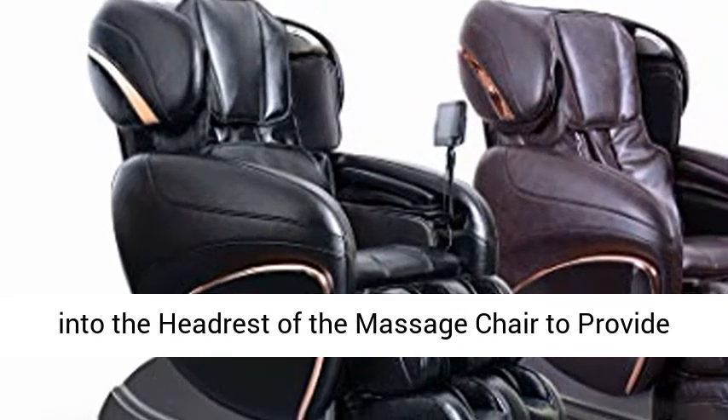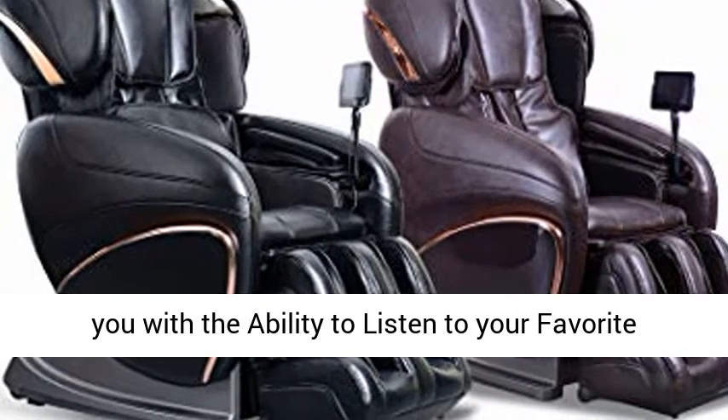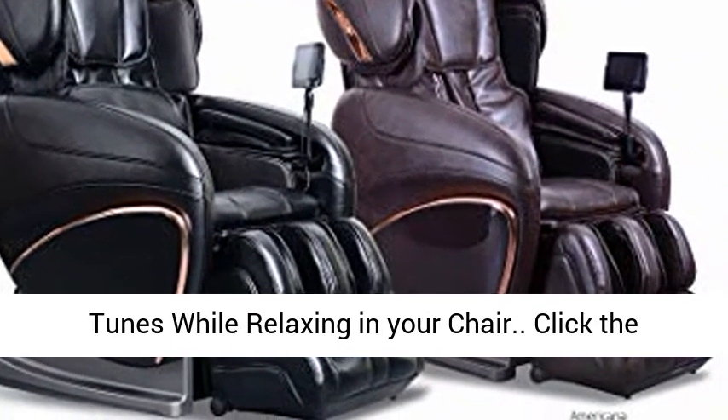Built-in Bluetooth speakers in the headrest of the massage chair provide you with the ability to listen to your favorite tunes while relaxing in your chair.